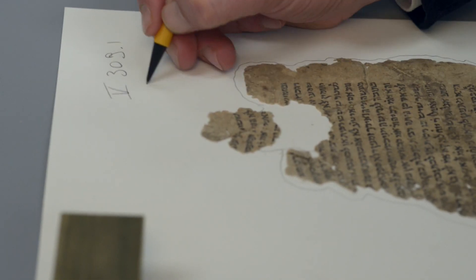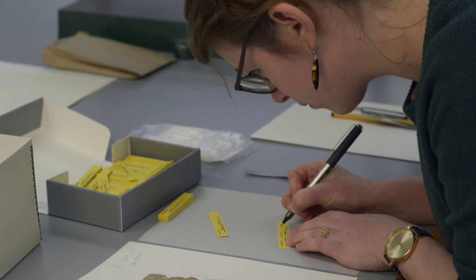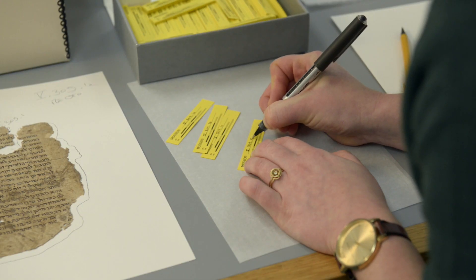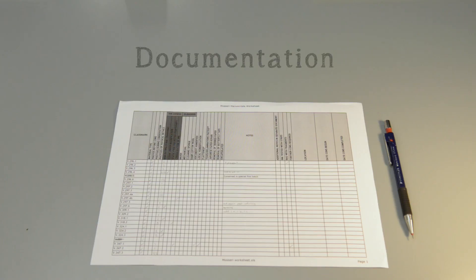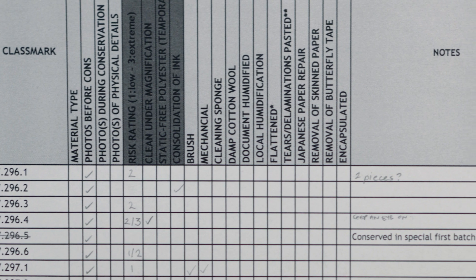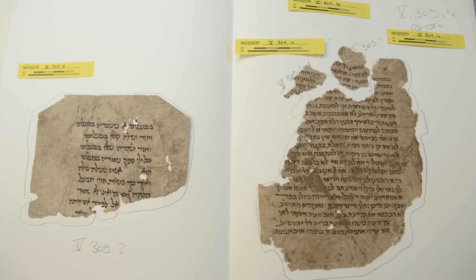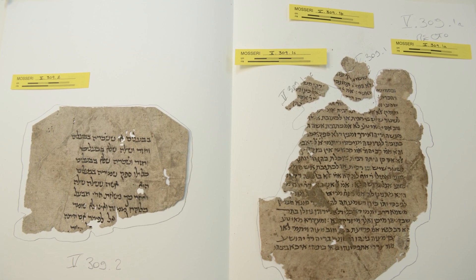Then the class mark is written on the fragment. When a batch of fragments arrives in conservation, the first thing is to prepare a documentation spreadsheet. This tick-box form helps us keep track of our progress and record what treatments have been applied to each fragment. We also photograph the recto and verso of every fragment before any conservation treatment is carried out.